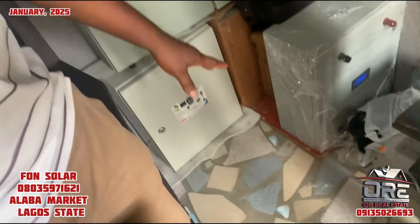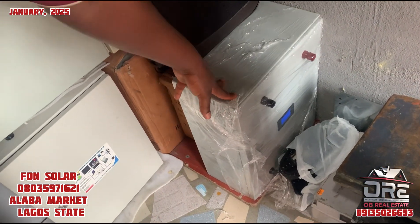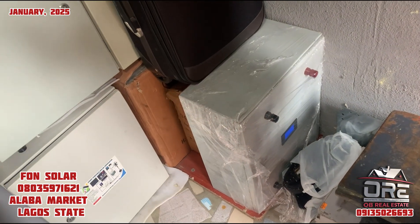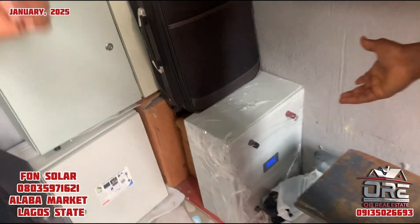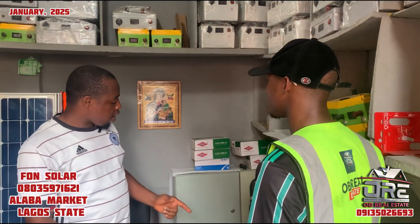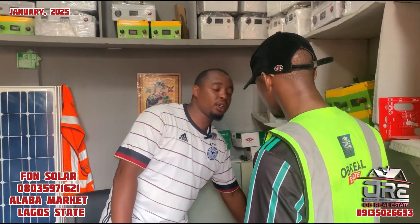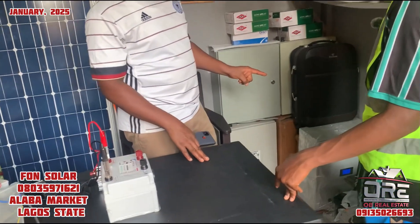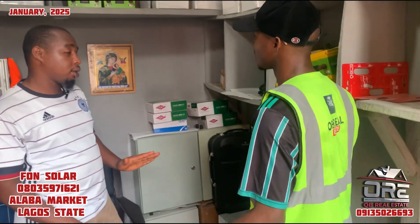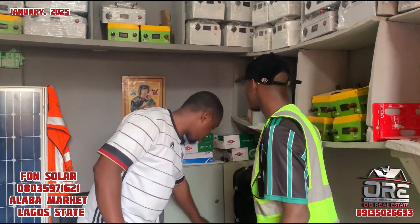This one is 2.5 kilowatts. This one is meant to power things like a normal fridge, normal freezer, and pumping machine. For AC, you need two pieces of this — that will be 5 kilowatts. So it's basically for freezer, fridge, and pumping machine. It's the same with all of these units here.